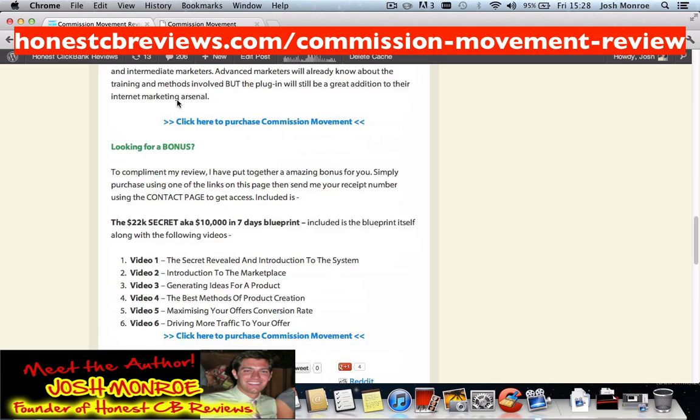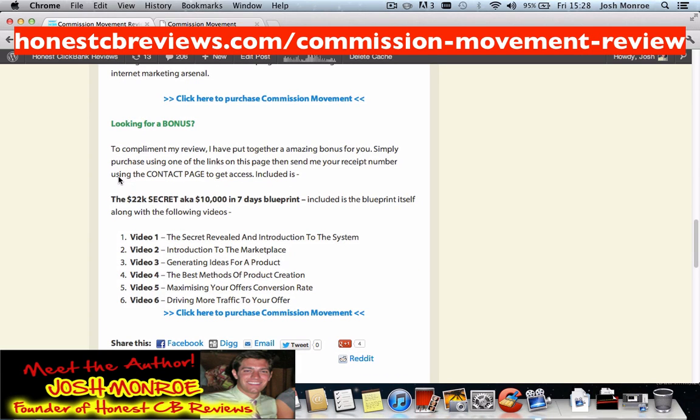I've also got a very cool bonus right here. It's called the 22k Secret, AKA the 10,007 Days Blueprint. You can read more about that on my blog below.